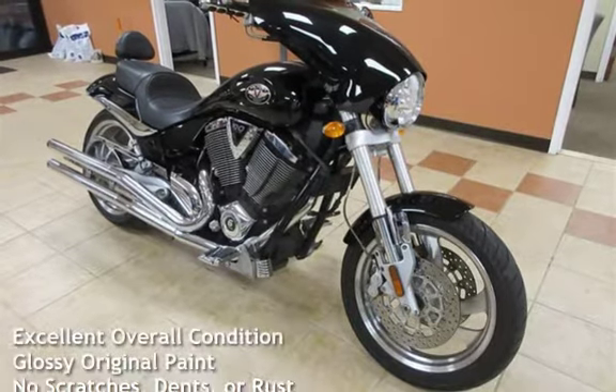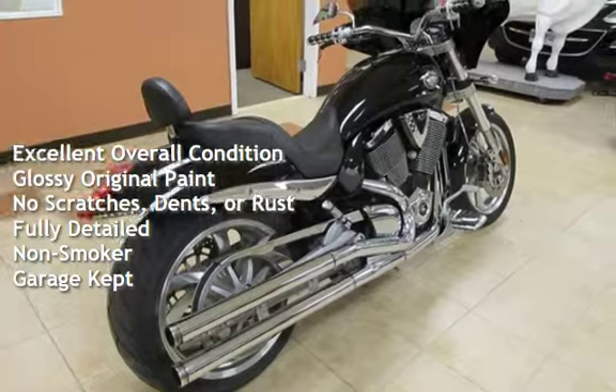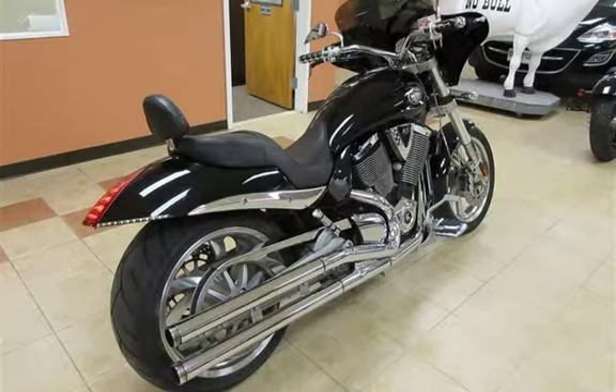This vehicle is in excellent overall condition. It has glossy original paint, no scratches, dents, or rust, and has been fully detailed. It has never been smoked in and was garage kept.